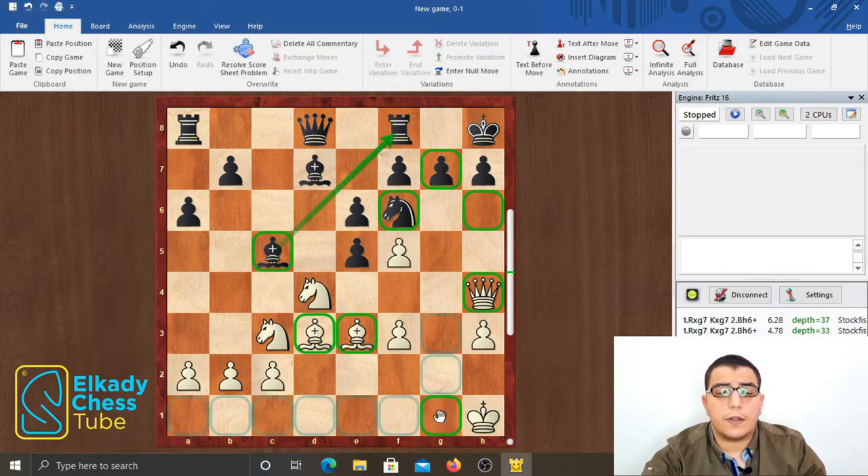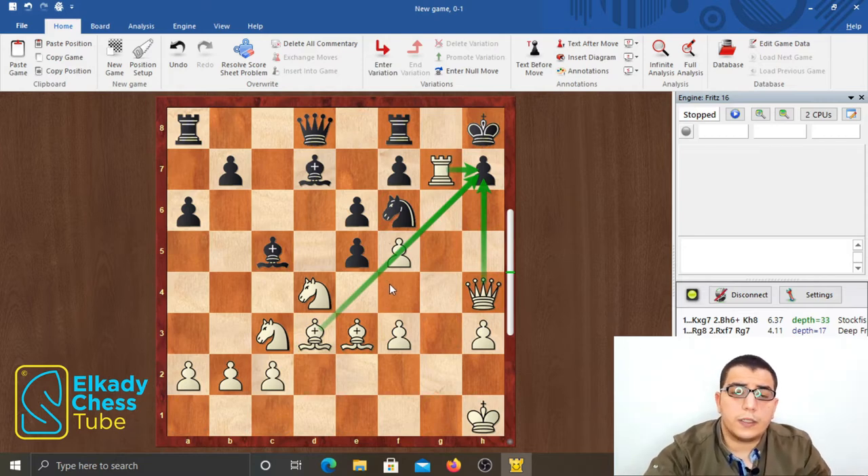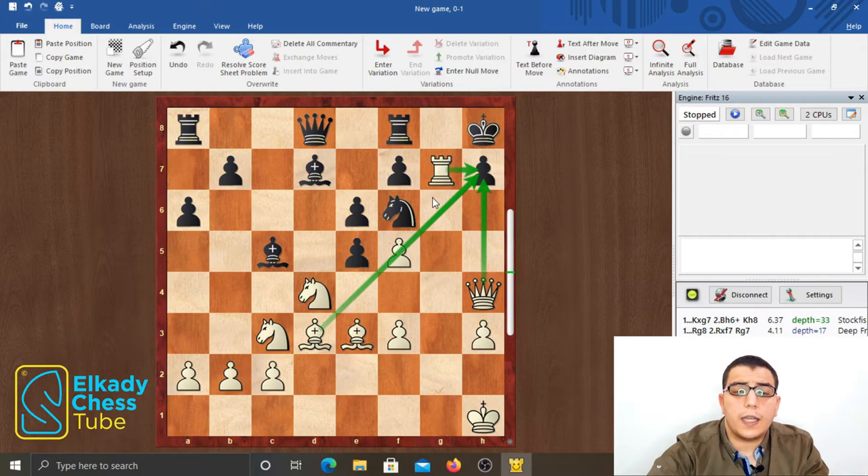So here the move rook takes g7 comes to mind, and this is the right move. But we still need to calculate the consequences in depth. This move not only destroys black's defense over the dark squares, but also creates strong threats against the h7 pawn, which is now attacked by the queen on h4, the rook on g7, and indirectly by the bishop on d3. And this is an important point of the combination.